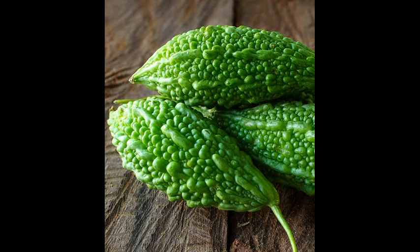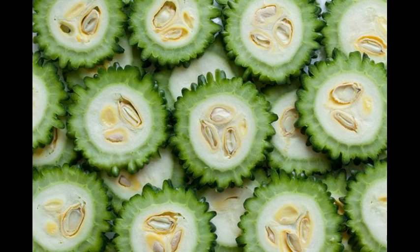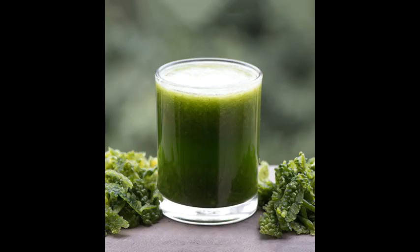Some of the most notable benefits of bitter melon tea include its ability to fight against cancer, prevent chronic disease, lower cholesterol levels, regulate diabetes, stimulate the immune system, and help the metabolism, among others.